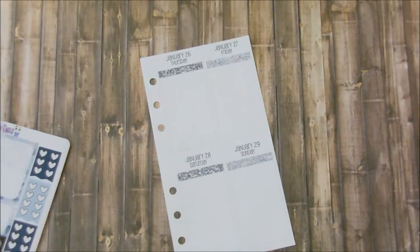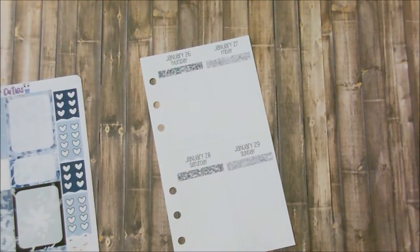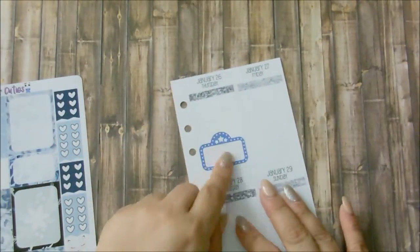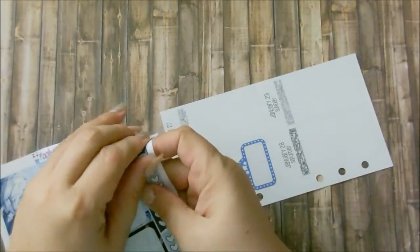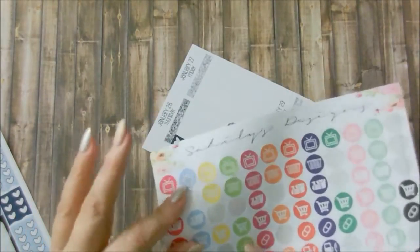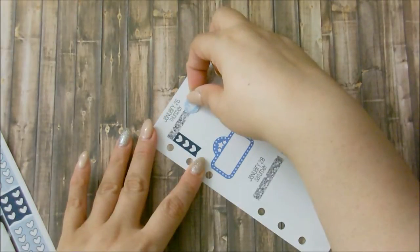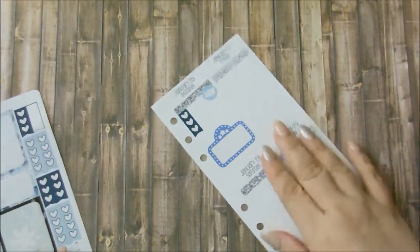Now on to Thursday. I am trying to have movie night with Zach — I want to see Doctor Strange with him. I also need to do some cleaning; I'm going to use this cleaning sticker from Sahili's Design and put down that I need to clean my workspace and my desk. That is Thursday.